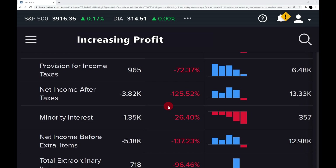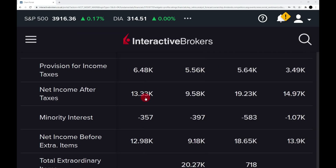Step three is profit increasing over the last five years. As we saw with the PE ratio being negative, the profit has gone from $13.33 billion to minus $3.82 billion — that is a fail. If we look at the previous four years, you can see profit was increasing steadily, but it has decreased now, which is something you'd want to investigate further.